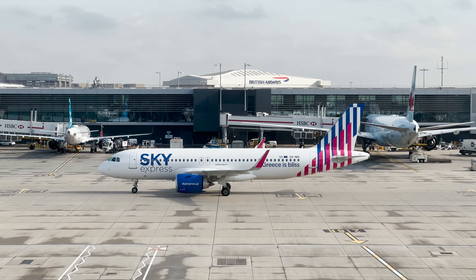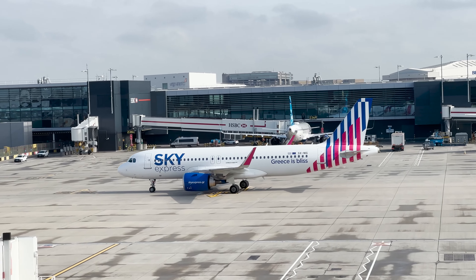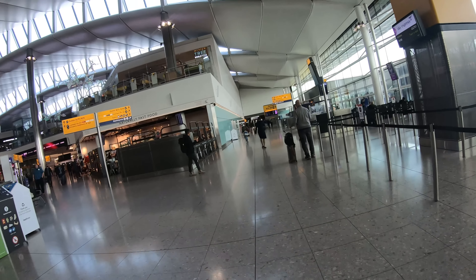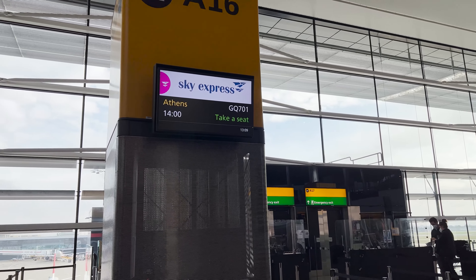Just across the tarmac you can see the satellite pier I mentioned earlier, and sitting there waiting for its flight back to JFK is the JetBlue A321neo — or is it the A321LR? Certainly an aircraft and airline I really want to try soon. We started checking documents at the gate about ten past one, flight's at two o'clock, so thankfully we were sat right next to the gate and managed to get right to the front of the queue.